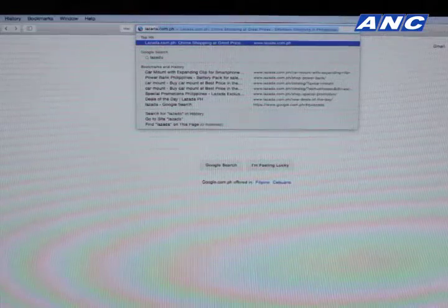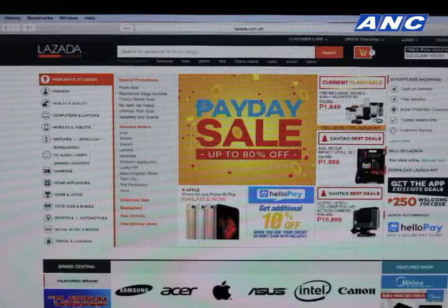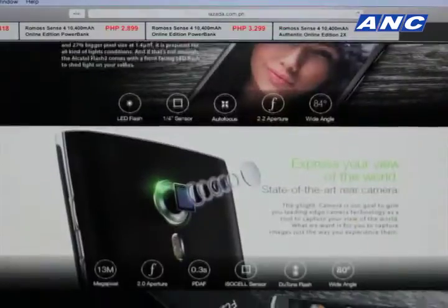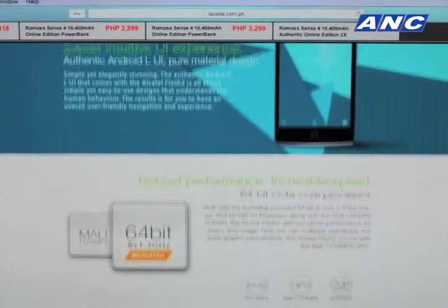Tonight we are here to announce our second tie-up with Alcatel. We are announcing the Alcatel Flash 2. The unit will be available on Lazada September 30 at noon. The price is ₱6,190. Customers can log into Lazada to register for the sale so that they can be notified.